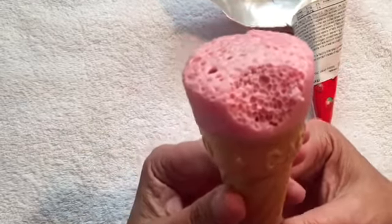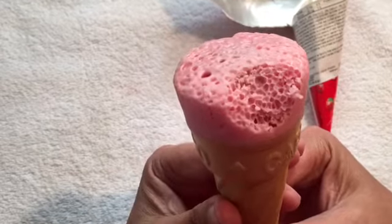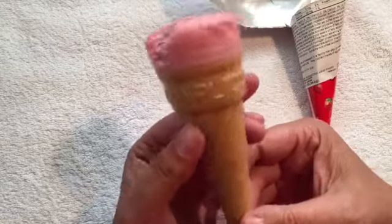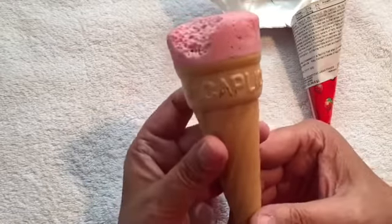But it's more airy. You can see the air bubbles inside. Very, very unique.